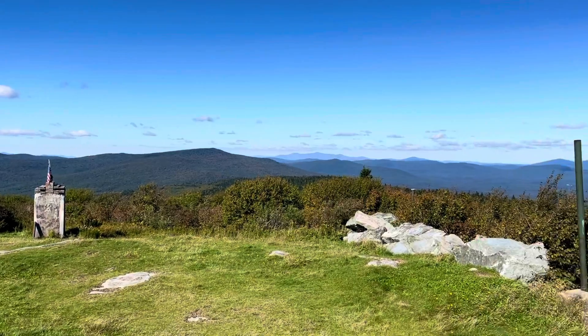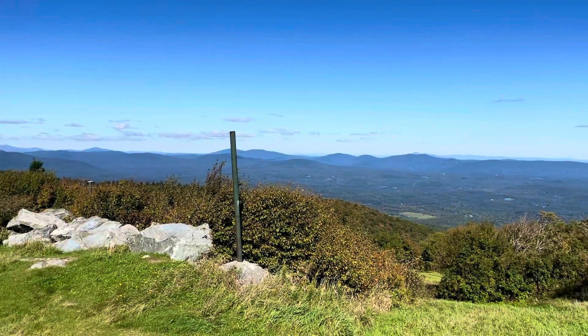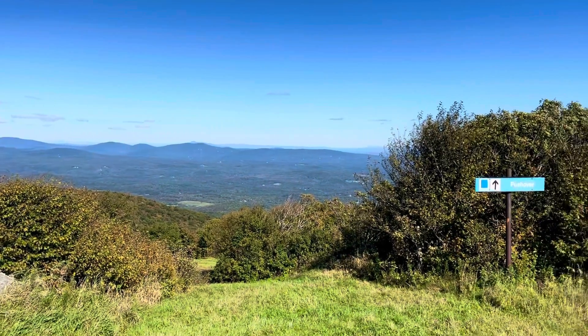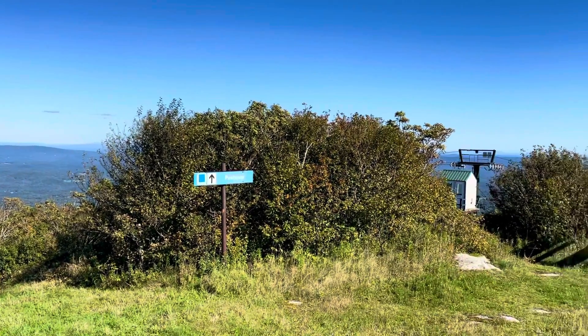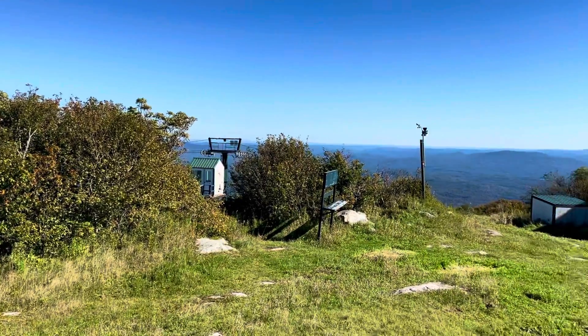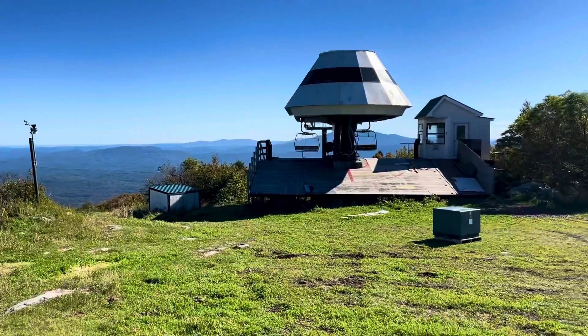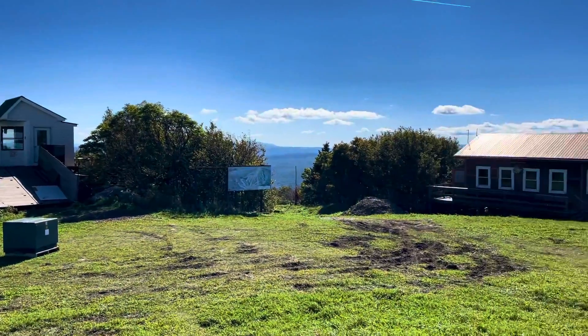We're looking north — panorama around. Another ski run here at Bromley Ski Resort. You can see a ski lift coming up over there. Pretty good view out to the south, and another ski lift visible as well.